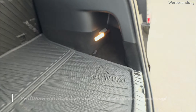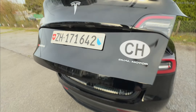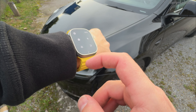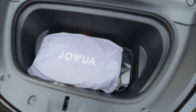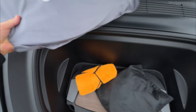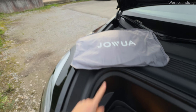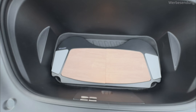Das sieht richtig cool aus. Und außerdem vorne haben wir Sonnenschutz für das Panoramadach – werden wir ein andermal uns anschauen – und die neuen Tische.